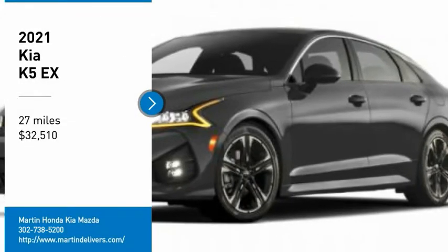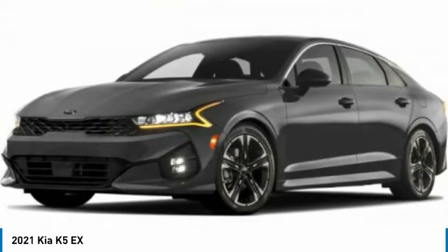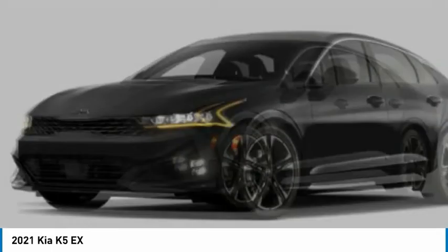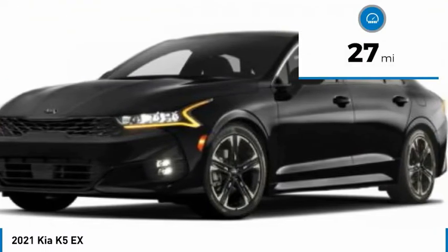Looking for the right vehicle? Today could be your lucky day. This vehicle is equipped with great options and it could be yours. Contact the dealer today, request more information and set up a test drive right away. It is priced below $35,000 and has less than 100 miles.